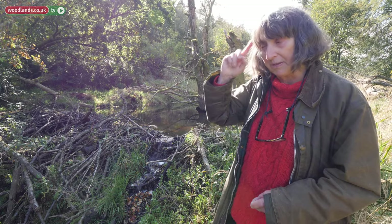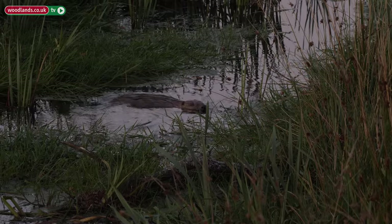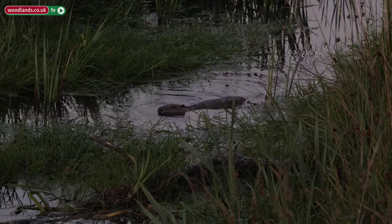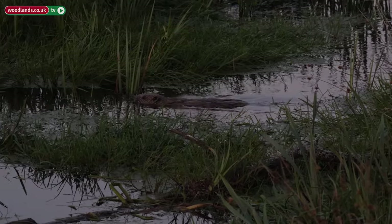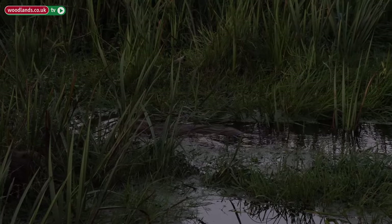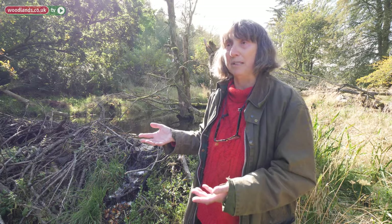One of the things going through the beavers' mind is that maybe the water will freeze over in a hard winter and then they won't be able to get out to get their food. So they like to keep some of the food in the mud at the bottom of the pond. And all this wood in the water is tremendously beneficial — it creates an absolute cascade of biodiversity. And amongst the many species that it benefits, it benefits salmon.